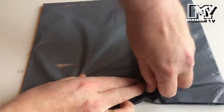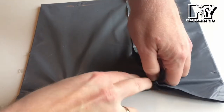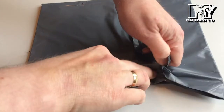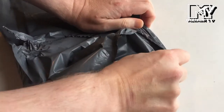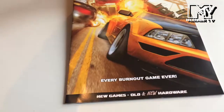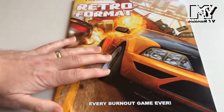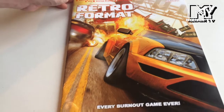It's time for another Retro Shelf video and today we have a package from John Cavanagh, which means it's time for another issue of Retro Format Magazine. So we are on to issue five.